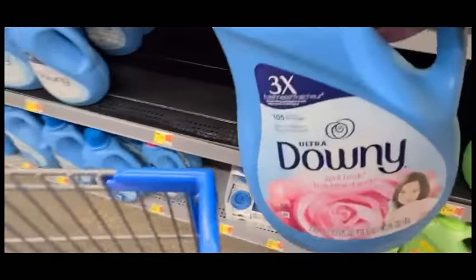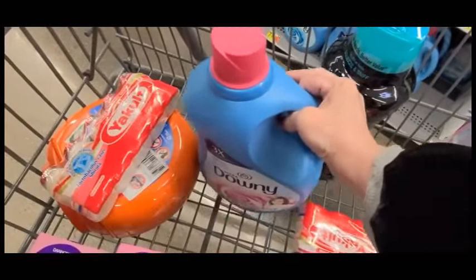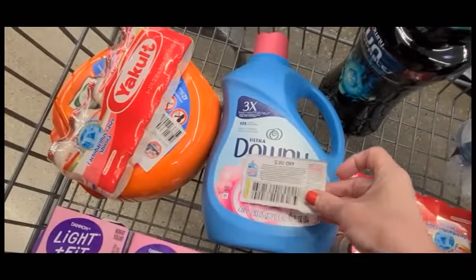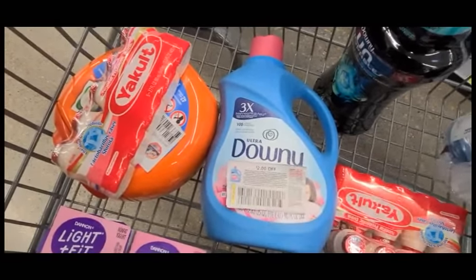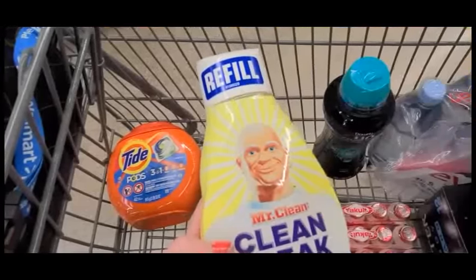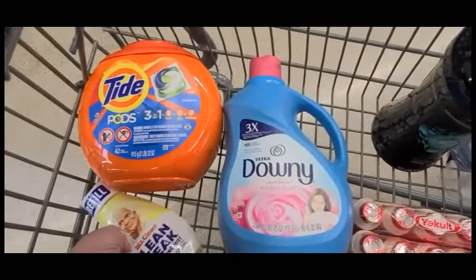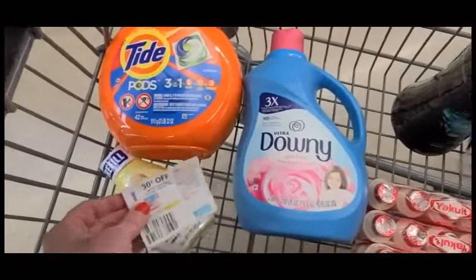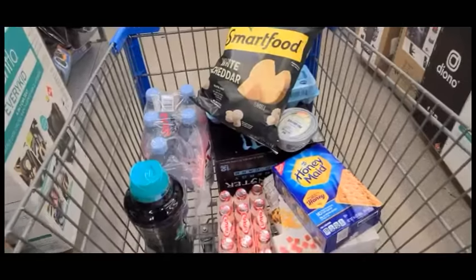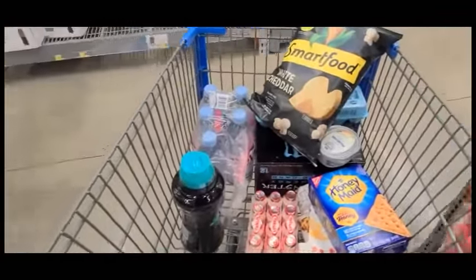If you guys want to see how I coupon in the past, you can watch my Dollar General video and all of my older coupon videos. We have a $2 off coupon for Downy, and we're going to get Mr. Clean — I love this, we do have a $0.50 cent coupon for this one. Now we're heading into the next aisle.